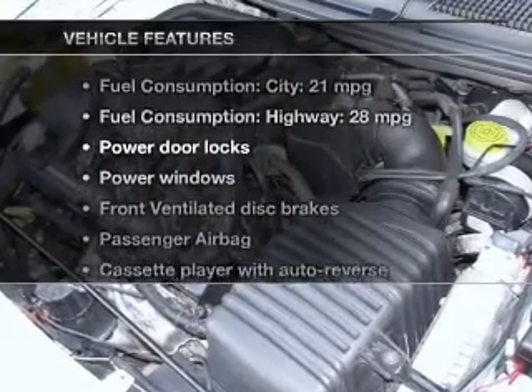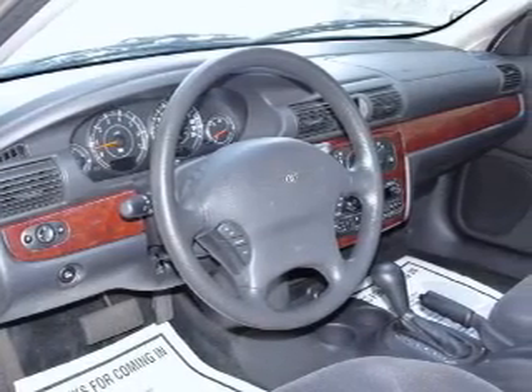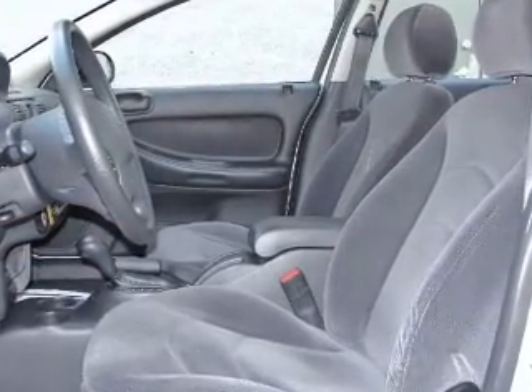Thank you. In this vehicle: keyless entry, power door locks, power windows, cruise control, an AM FM stereo with a CD player, power mirrors, and an alarm system.